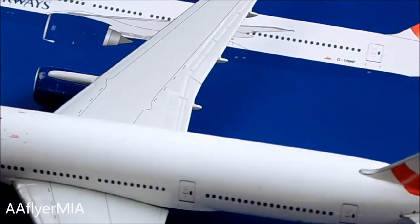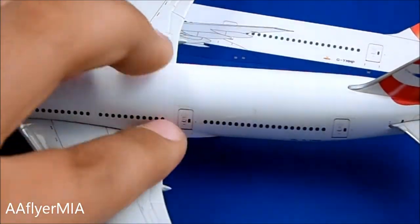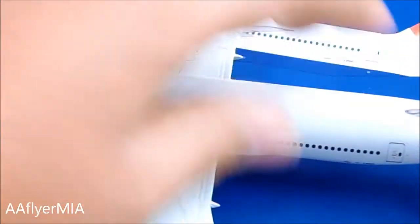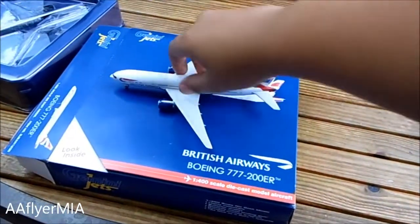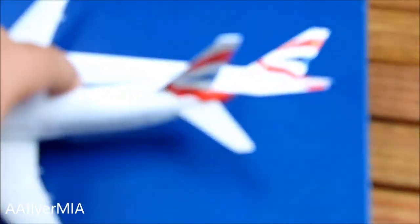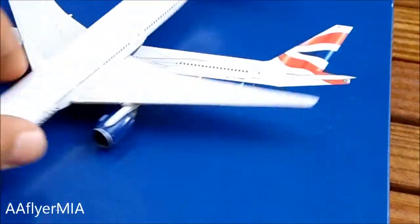Just remove the box instead — it's just like my Korean Air. There you got the other door. Moving back, you have the registration, which is G-Y-M-M-P. And then you got the Union Jack on the tail — really nice design. Love it, even though it's just a simple livery.